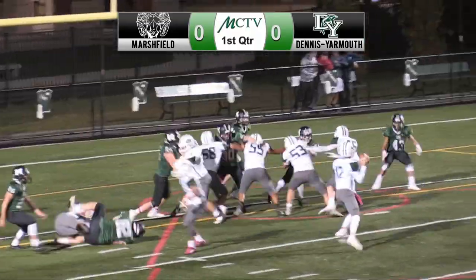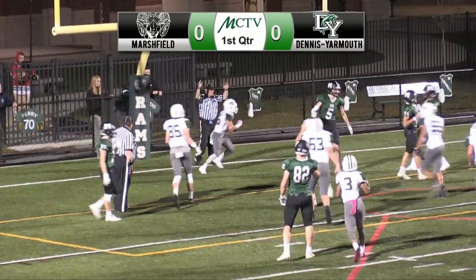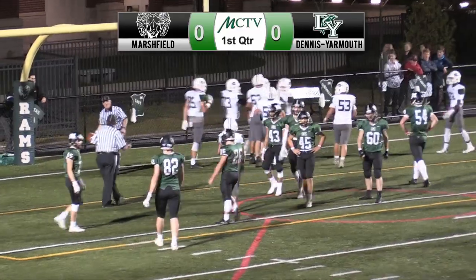First quarter, no score. D-Y at the Rams 1. Senior quarterback Peyton Doyle finds sophomore Jeff Jamiel for the 1-yard touchdown pass. The extra point was good. 7-0, D-Y.